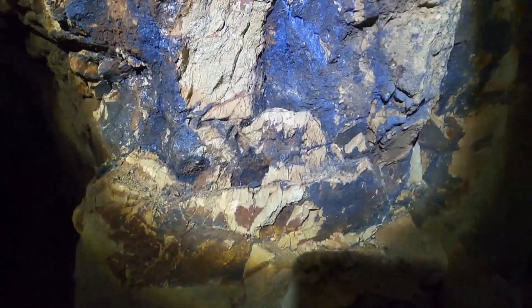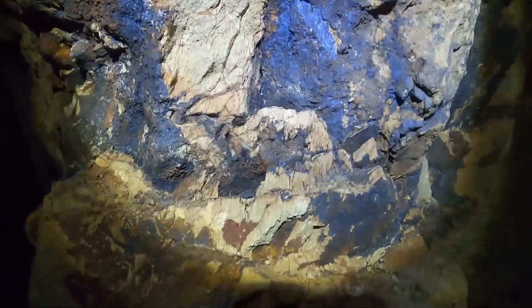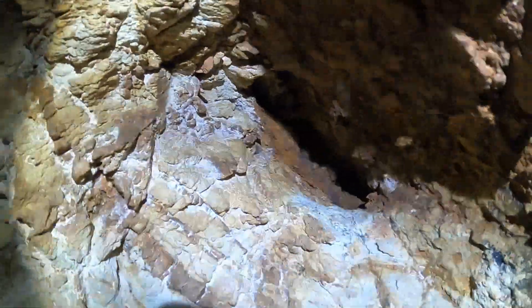There's a couple of little bats in here somewhere. There's a bit of water at the end of the tunnel.